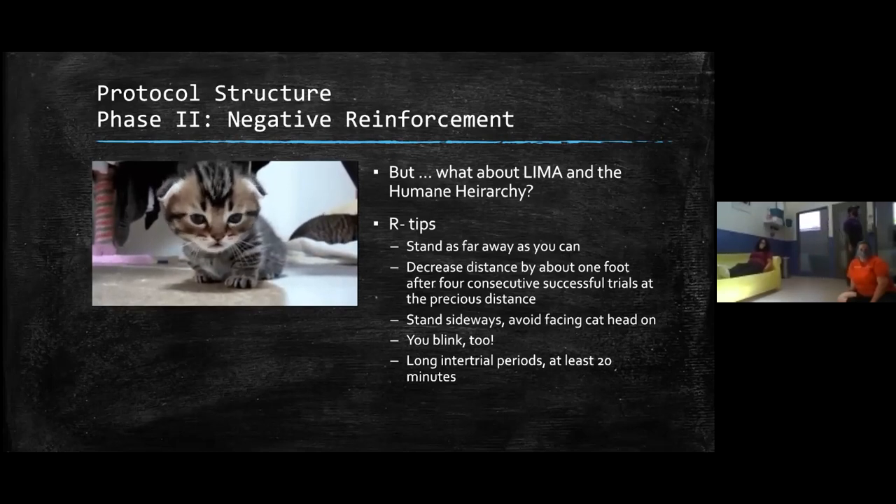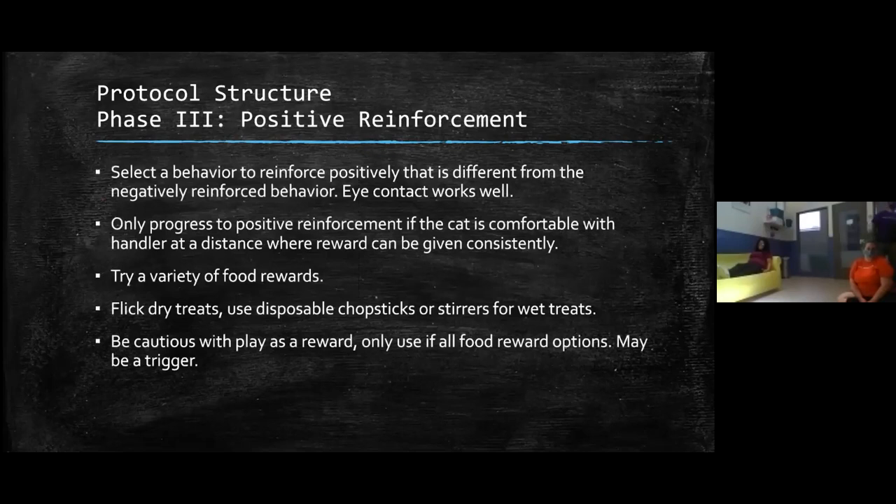Q: If you're waiting for a cat to blink and nothing is happening, do you keep waiting or walk away? I would wait as long as I could, making sure I was as far away as possible, because the cat is going to have to blink. You'll be surprised how long a cat can go without blinking. But when the cat can control your departure, their feelings change really quickly over time.